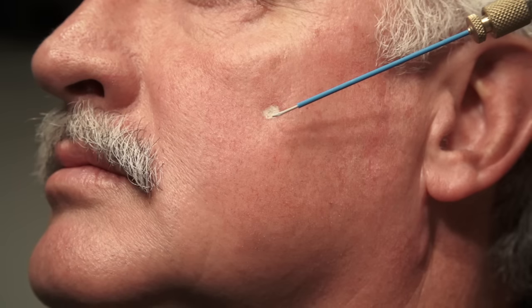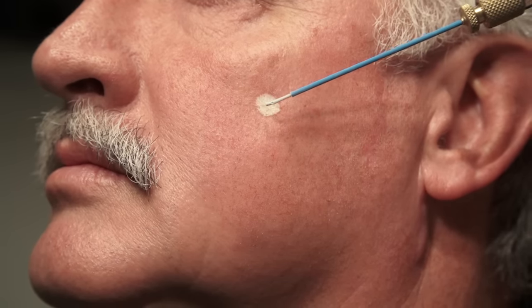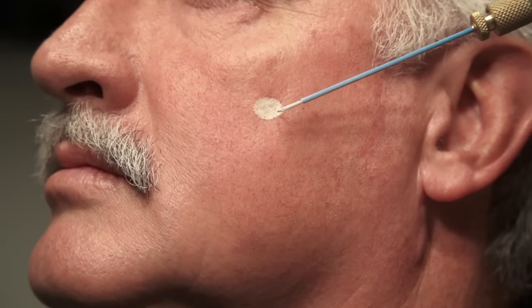Cryosurgery is being used to treat an actinic keratosis on the face with a bent tip extension spray. Ten seconds is usually an adequate freeze for thin actinic keratosis.